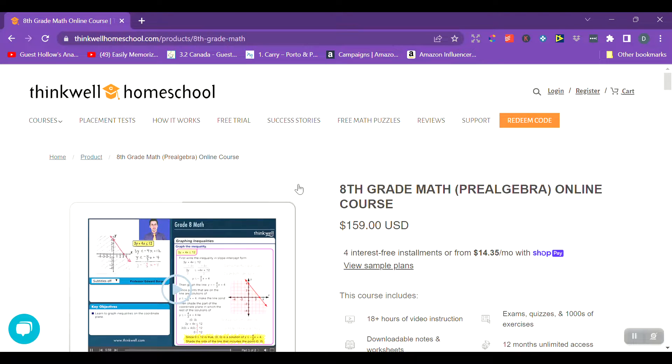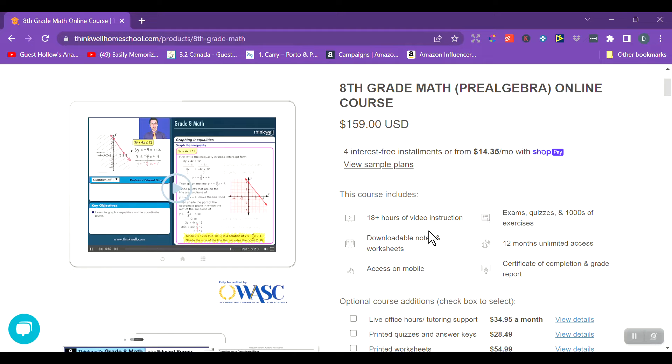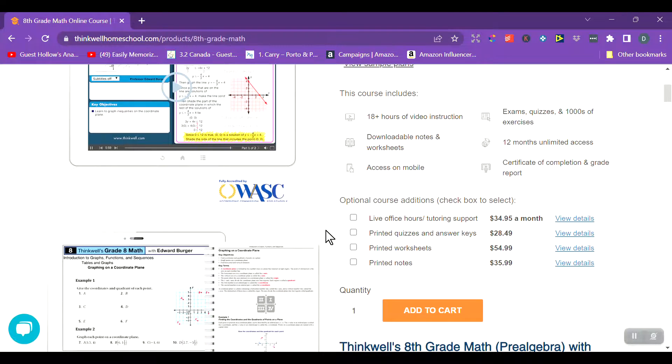ThinkWell is an online course with 18 hours of instruction. What she really liked about it is the very short lessons. They have worksheets to fill out — usually one page with a few questions — and then questions on the computer to test their knowledge. It has exams, quizzes, and exercises. You get access for 12 months from when you sign up, and she'll get a certificate of completion and grade report. I love that it marks everything for me — that's always a big plus.